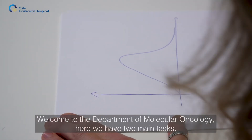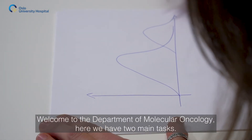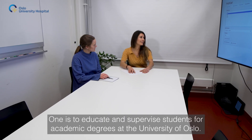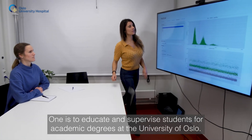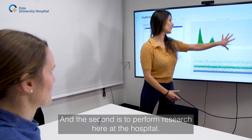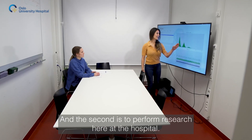Welcome to the Department of Molecular Oncology. Here we have two main tasks: one is to educate and supervise students for academic degrees at the University of Oslo, and the second is to perform research here at the hospital. Our research focuses on common malignancies with rather few and imprecise treatment options.